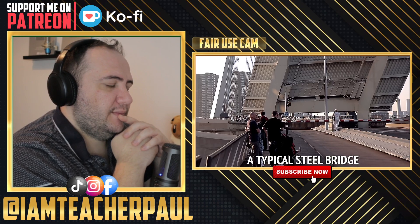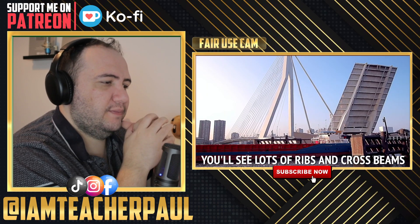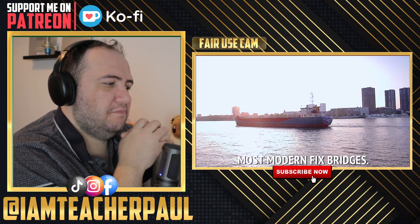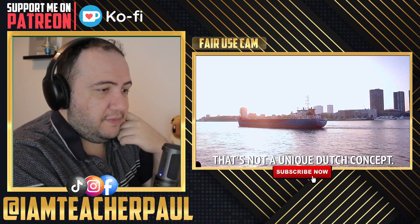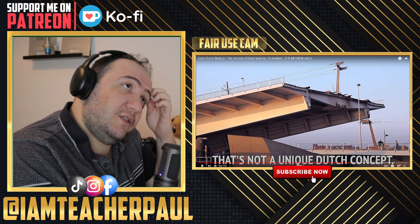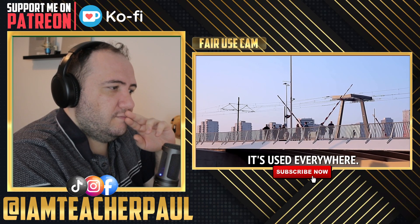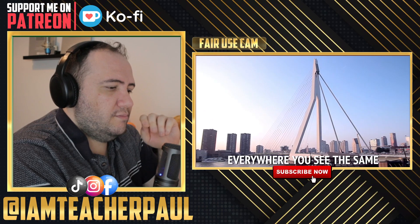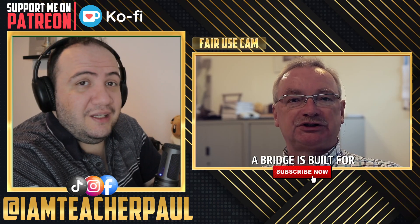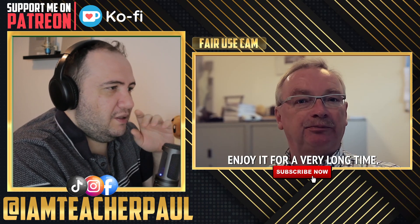The counterweight is below the bridge so you don't see it. What you see here is a typical steel orthotropic bridge deck — if you look from below, you see a lot of longitudinal ribs and some cross beams. That's a typical steel bridge deck used for movable bridges, but also for the most modern fixed bridges. I've heard that the Dutch are the most talented engineers and architects. It's not a uniquely Dutch concept though — it's used everywhere: in the States, in China, everywhere.